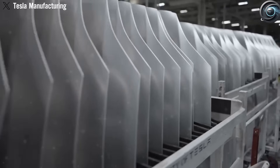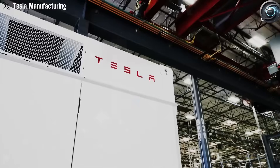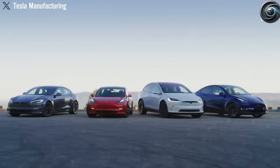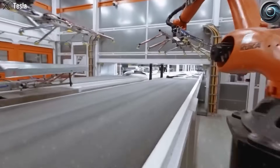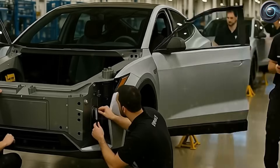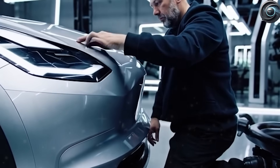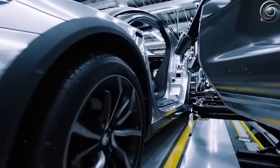Sodium-ion batteries perform far better than current LFP batteries in cold weather. They also charge faster — that 20-minute charging time could drop to only 10 minutes, making long road trips more convenient than ever. Tesla's in-house software constantly manages battery health, charging speeds, and thermal control through live updates. Most notably, sodium-ion batteries can handle more than 6,000 full-charge cycles before degrading below 80% capacity — roughly twice as long as traditional lithium-ion packs — meaning your Model 2 will likely outlast your ownership.